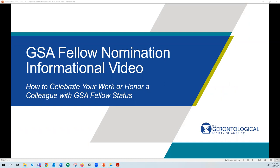Hello and thank you for your interest in becoming a GSA fellow. Today we are excited to tell you a little bit about obtaining GSA fellow status so that you can celebrate your work or honor a colleague. Fellow status, the highest class of membership within the society, is an acknowledgement of outstanding and continuing work in the field of gerontology. Fellow status recognition can come at varying points in a career and can acknowledge a broad scope of activity: research, teaching, administration, public service, practice, and notable participation within the society. Our fellows serve as esteemed officers within the society and are leaders in the field of gerontology.